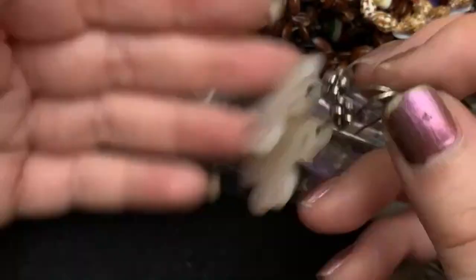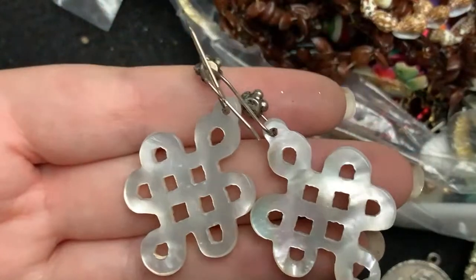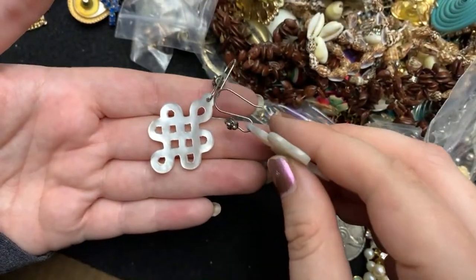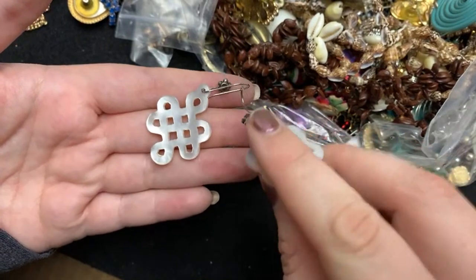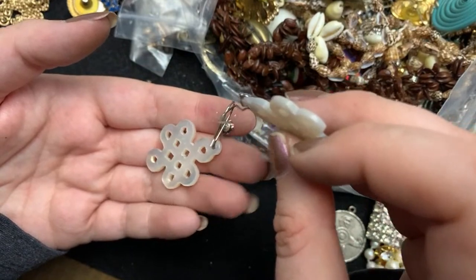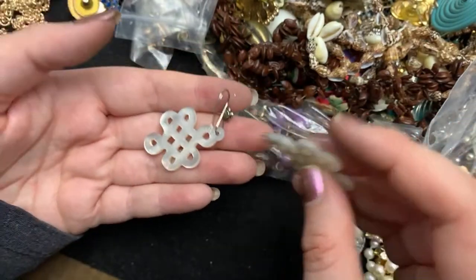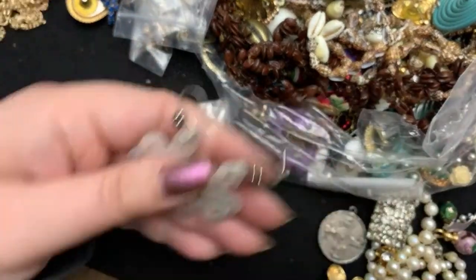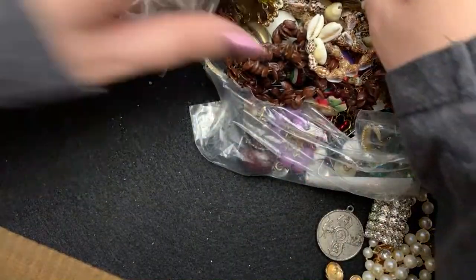I'm pretty sure they're sterling. I have to find the mark. But I'm pretty sure they are. Either way, they're beautiful. Love those.